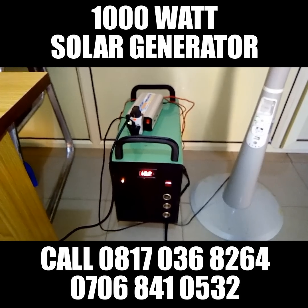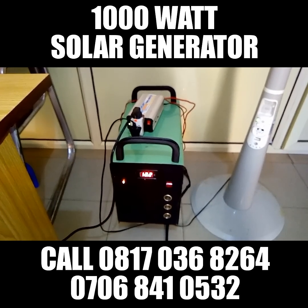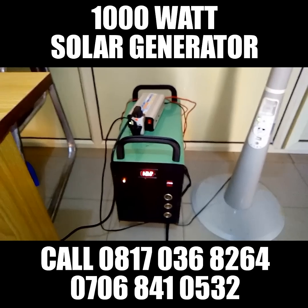It goes for just 250,000. Our office is in Lagos. Once you buy this product, you are covered with a 6 months warranty.